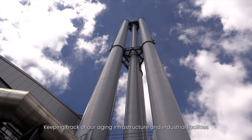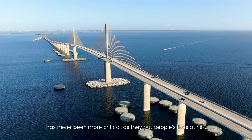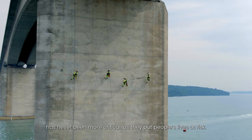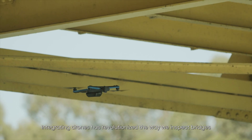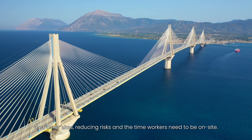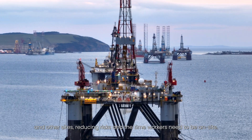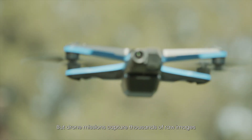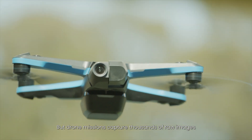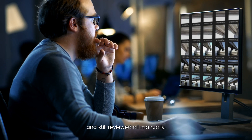Keeping track of our aging infrastructure and industrial facilities has never been more critical as they put people's lives at risk. Integrating drones has revolutionized the way we inspect bridges and other sites, reducing risks and the time workers need to be on site. But drone missions capture thousands of raw images that are not easy to handle and navigate, and are still reviewed all manually.